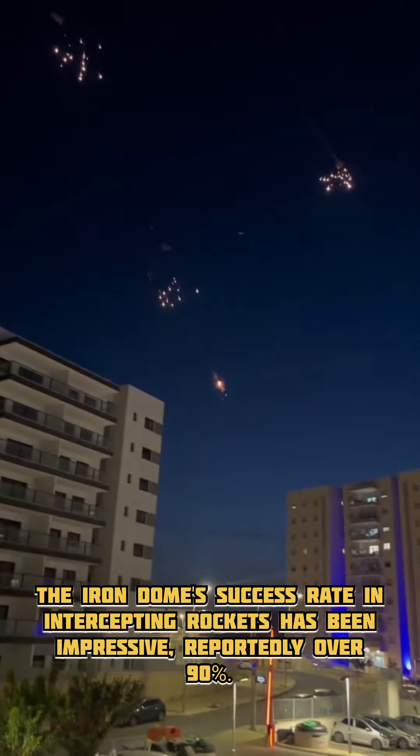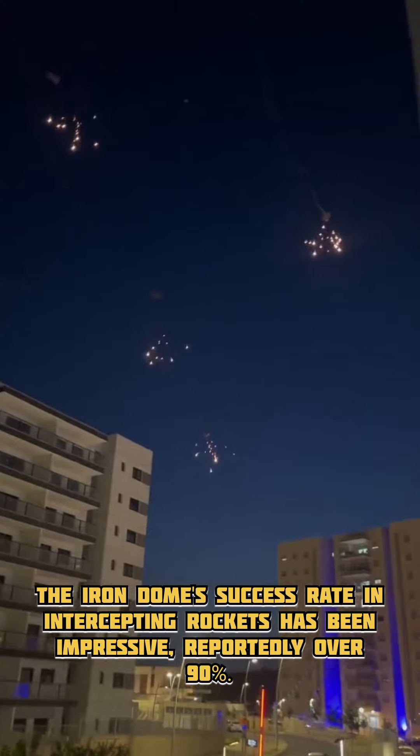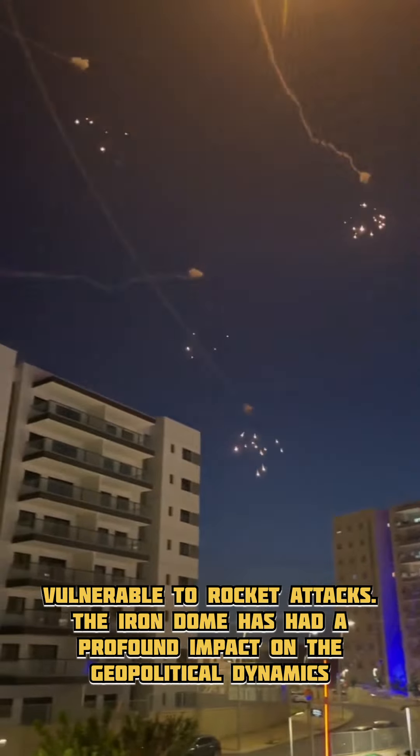The Iron Dome's success rate in intercepting rockets has been impressive, reportedly over 90%. This success significantly reduced casualties and damage in Israeli cities that were previously vulnerable to rocket attacks.